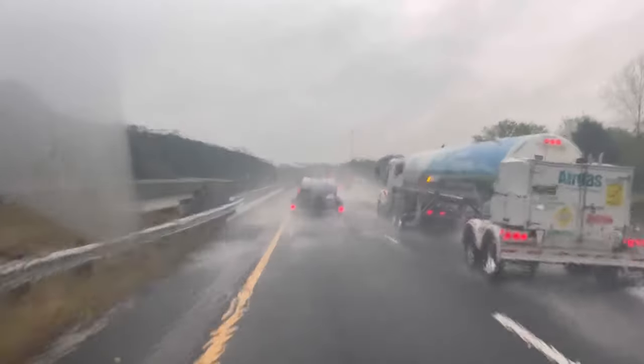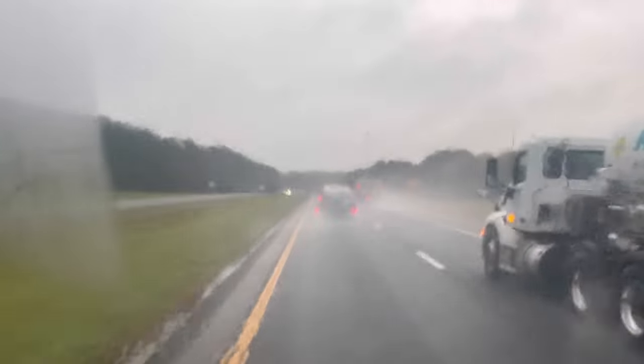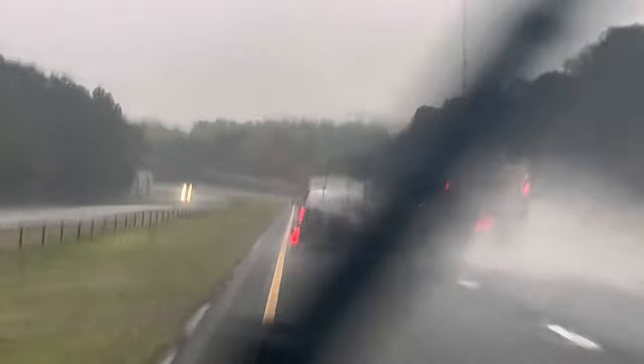Which one of y'all is this in front of me? Which one of y'all pressure washing companies is this? Y'all better find that right lane — you better find that right lane. I got places to be.